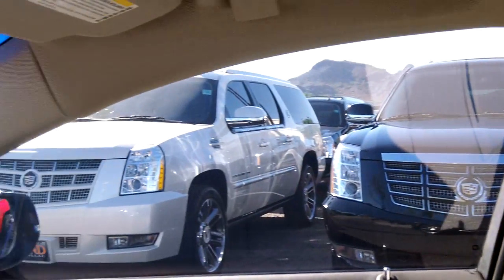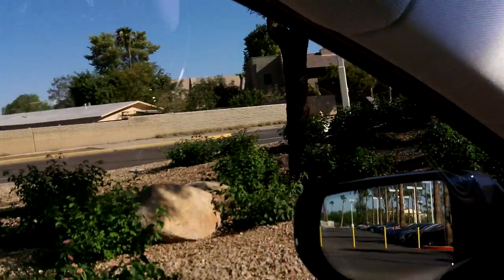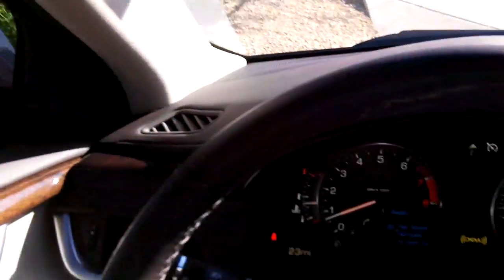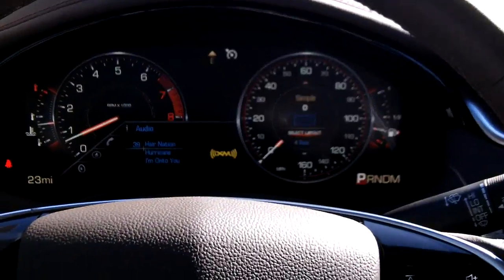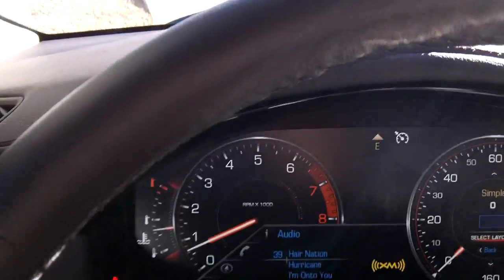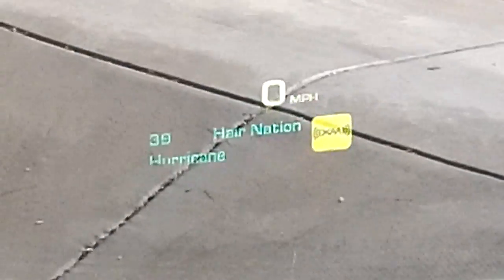Here's a look out the back through the rear-view mirror. And here's the view over the driver's shoulder — this is what you're going to see. Your sonar in the front and rear of the car is going to help protect you from running into anything.